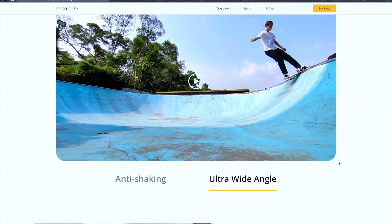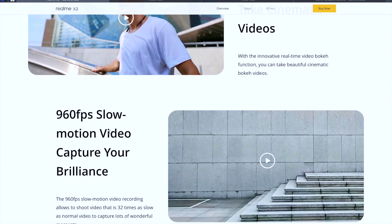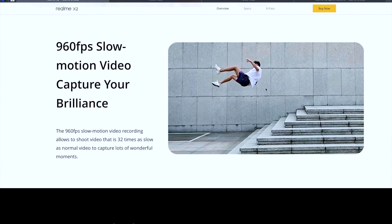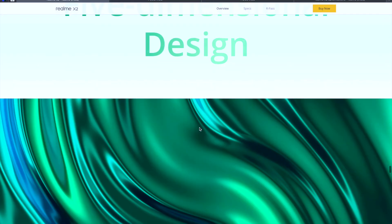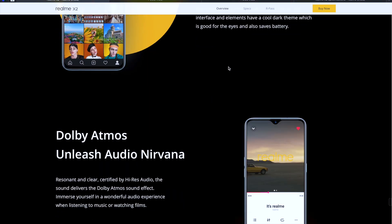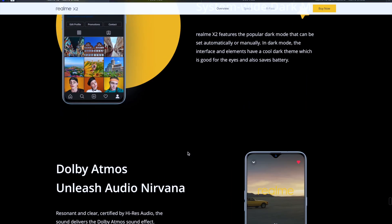The phone also supports Cinematic Video mode, which blurs the background while shooting video, and 960 fps slow motion video capture. The in-display fingerprint sensor unlocks in 0.36 seconds. It comes in three colors: Pearl Green, Pearl White, and Pearl Blue — all shiny finishes. It also has Dolby Atmos audio and high-res audio support, a built-in dark mode, and runs Color OS without bounds.